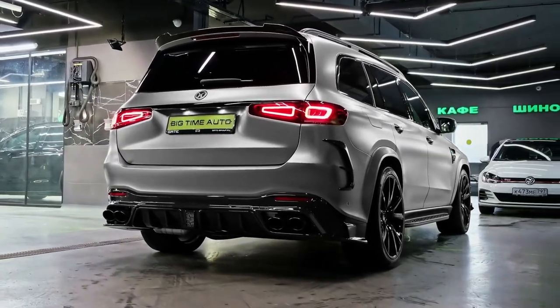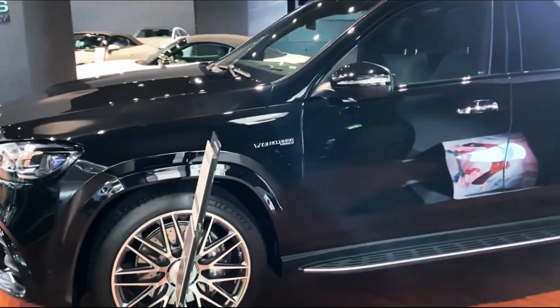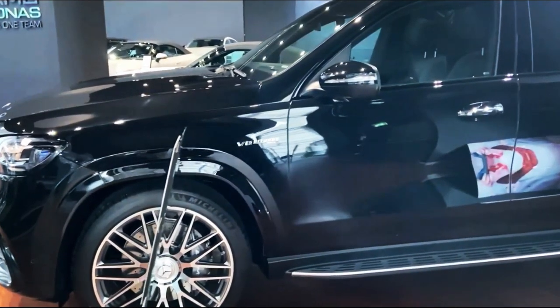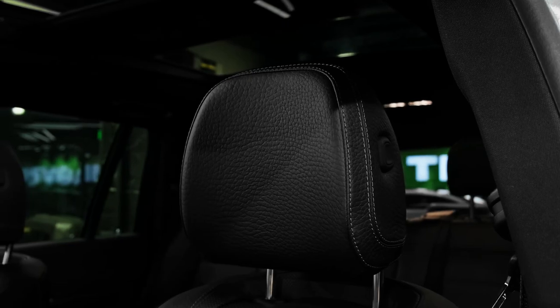What's new for 2023? The GLS Class receives two minor alterations for 2023. The GLS 450 now comes with metallic paint, and all models now ship with a panoramic sunroof as a standard feature.